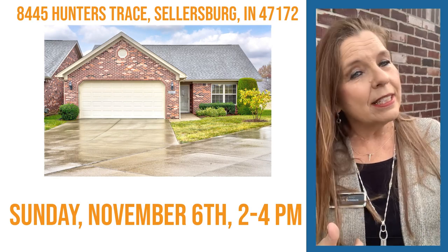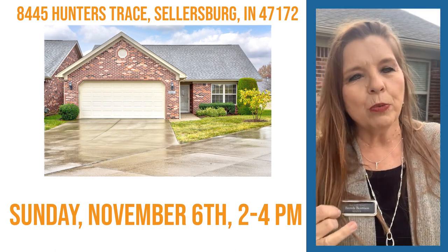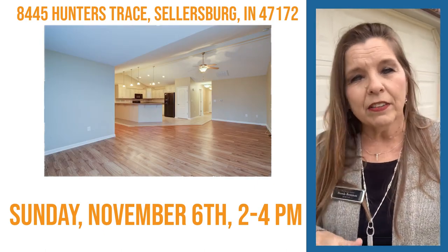Brenda here with Ward Realty Services, having a listing at 8445 Hunter's Trace, right here in Sellersburg. It's one of the condo patio homes, close to everything. Some of these are in walking distance, which is great to live here in this area.